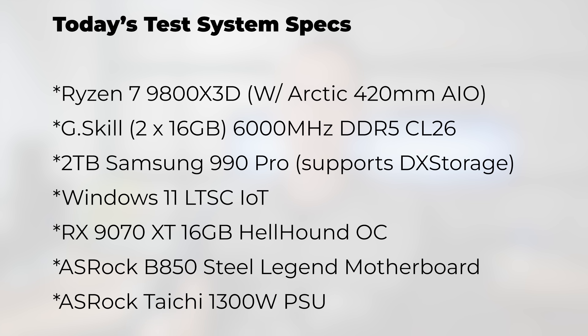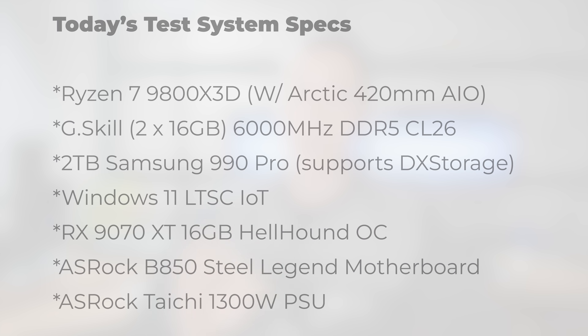The test system we're using here is the Ryzen 7 9800X3D, with 6,000 megahertz CL26 G.Skill memory, as well as a 990 Pro SSD from Samsung. The SSD is pretty important for today's video because I believe it's going to point out some differences that could explain why the numbers here at TechCity are perhaps different from Hardware Unboxed's numbers.